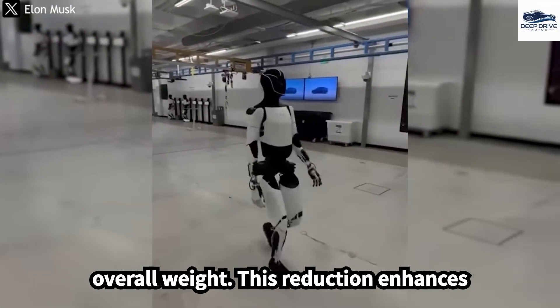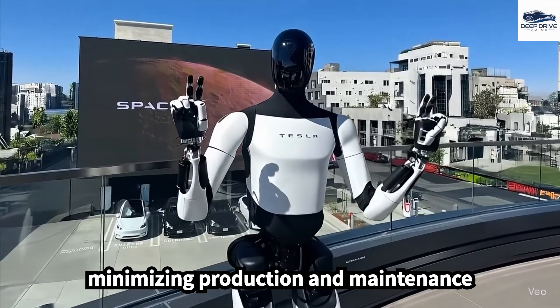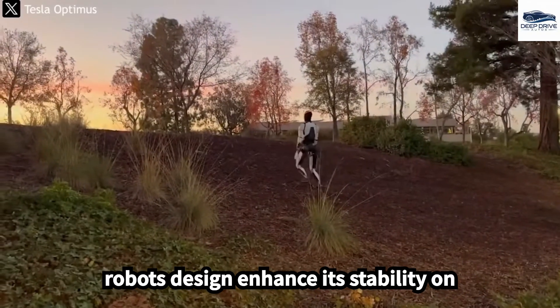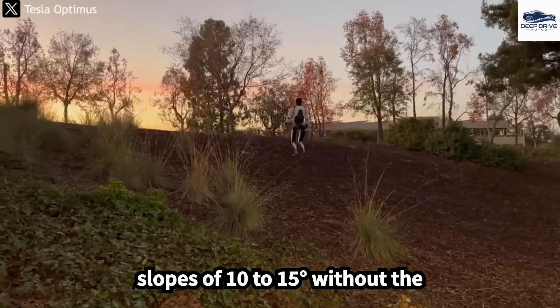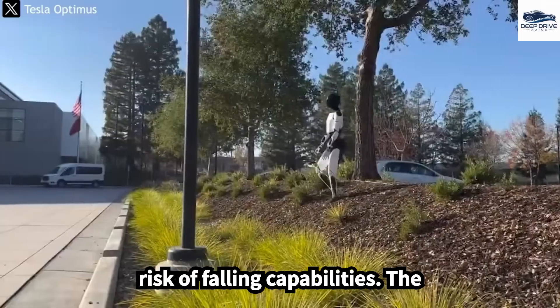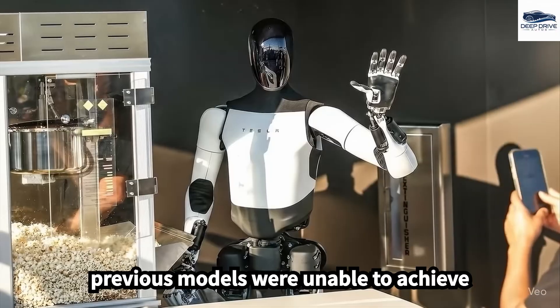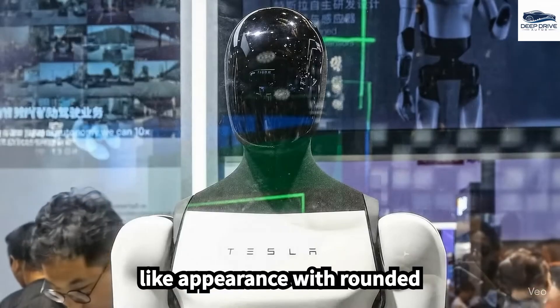This reduction enhances agility and energy efficiency during extended operations while also minimizing production and maintenance costs. Improvements in the robot's design enhance its stability on uneven surfaces, enabling it to navigate slopes of 10 to 15 degrees without the risk of falling — capabilities that previous models were unable to achieve.